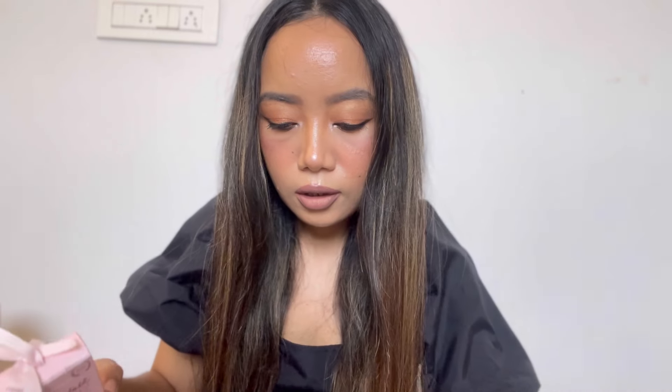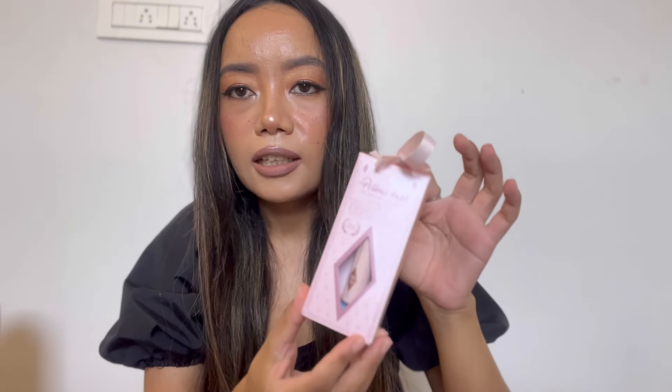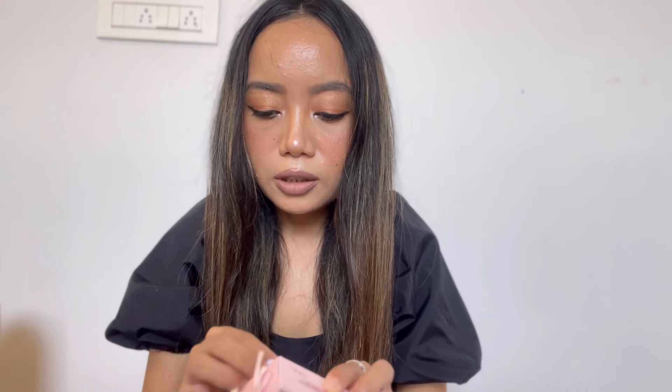First I'm going to show you the cosmetics. What I bought is this Charlotte Tilbury Pillow Talk push-up lashes bubble mascara. There was a NYX pink sale so I got it on offer. The actual price is 1500 but I got it at a discount for 900. So this is the first purchase.